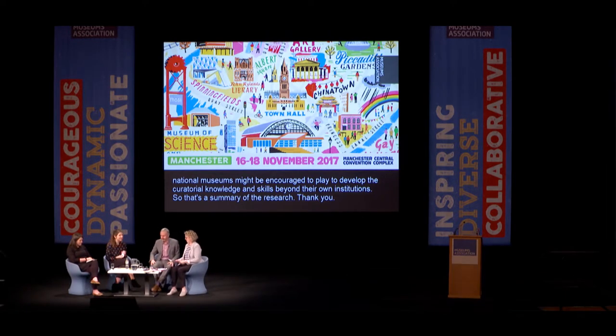Thinking about how today's curators can be practically supported to evolve and thrive, I'm going to start with an unashamed plug for subject specialist networks. Until recently, I was chair of the Social History Curators Group — one of over 40 subject specialist networks operating across the UK and sometimes beyond. I can't undersell how much they can support curators, especially those like me in a generalist position. There's a mix of models: some are financially supported by the Arts Council, some are membership organisations funded by member fees, and some are start-ups.